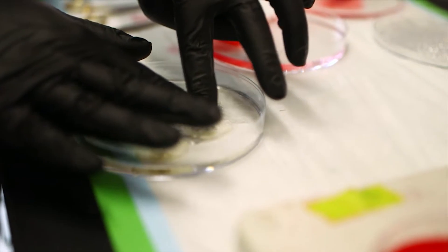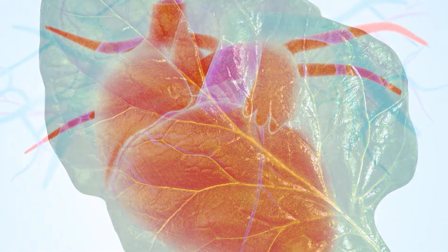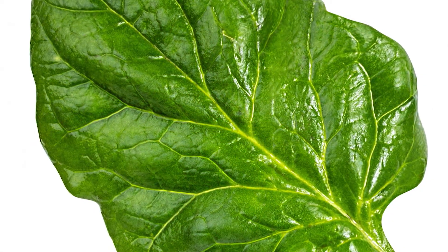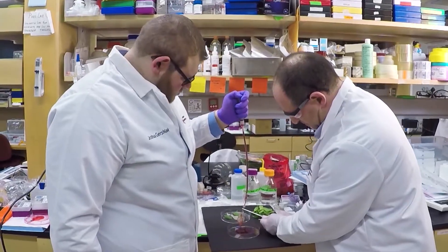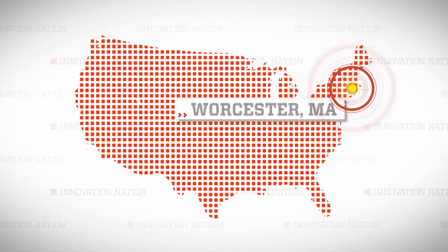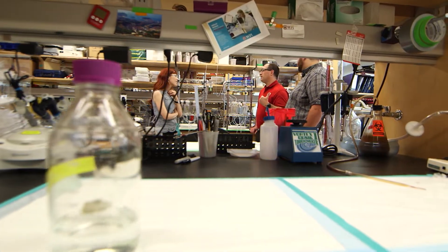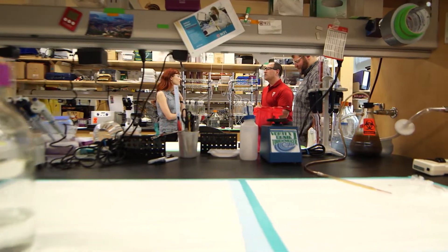They aim to do this by stripping spinach of its plant nature, which a human body would reject, and then placing human heart cells onto the spinach scaffolding. If they can successfully oxygenate these tiniest of tissues, this may be the beginning of replacement heart tissue for patients who have suffered a heart attack. I visited Worcester, Massachusetts to meet them and to get the pulse on this new heart science.